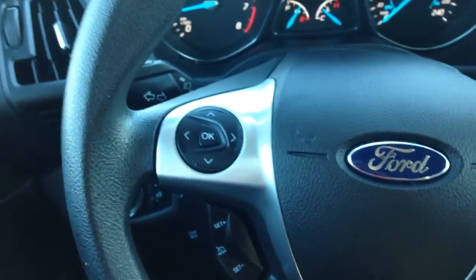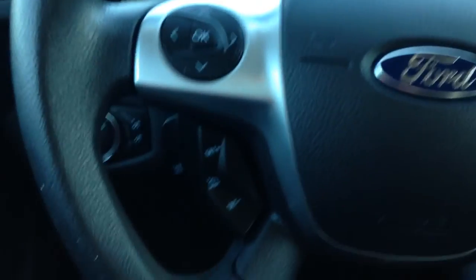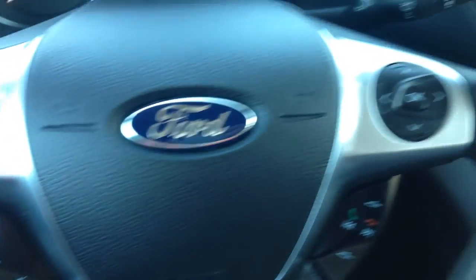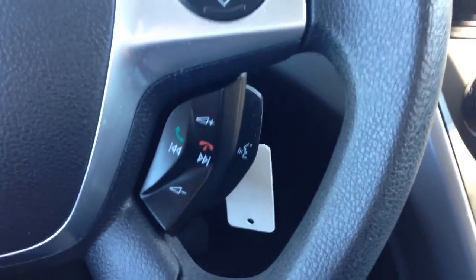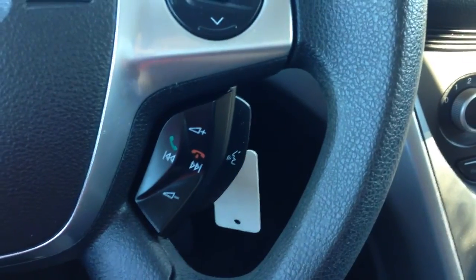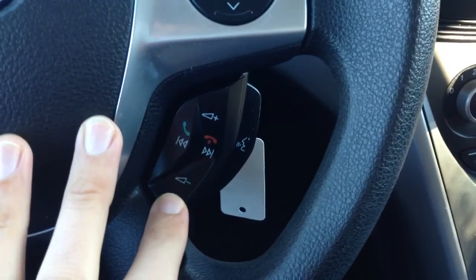On your steering wheel we have some nice controls. The directional pad on the left takes care of the LED screen in your center cluster, and underneath that we have cruise control options. On the other side there's another directional pad for the center LED screen, and underneath there your media controls. This vehicle is equipped with Bluetooth — Sync as Ford calls it — so you can voice activate calls, dial anyone from your contact list, go through presets, and raise or lower the volume, all from the steering wheel.